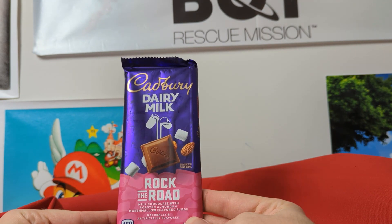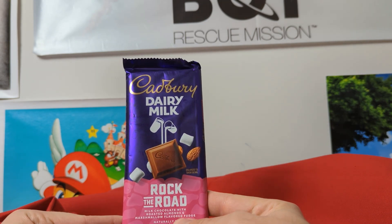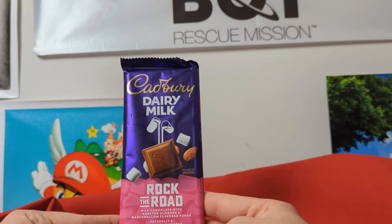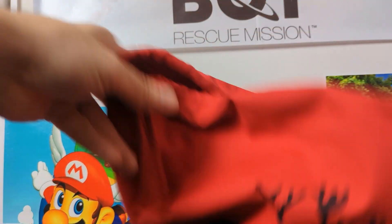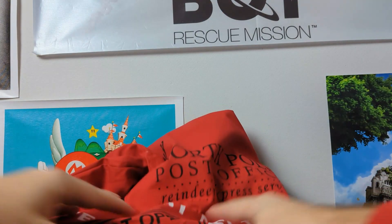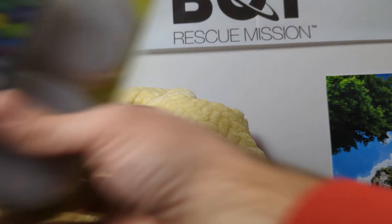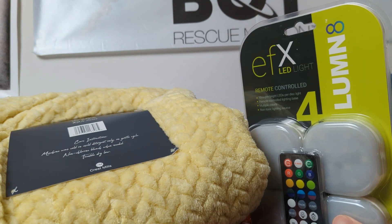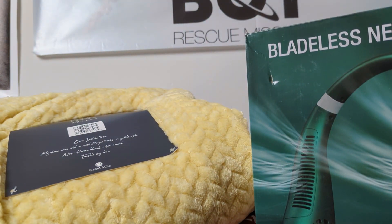We got a Cadbury chocolate bar — milk chocolate with roasted almonds and marshmallow-flavored fudge. Is it supposed to be like a s'more? But chocolate's never bad, and I think that's everything we got. The bag is now empty. A decent amount of stuff — it looked small, but they did pack it full. The reason I like these is it's just a bunch of random stuff that I would never consider buying myself.